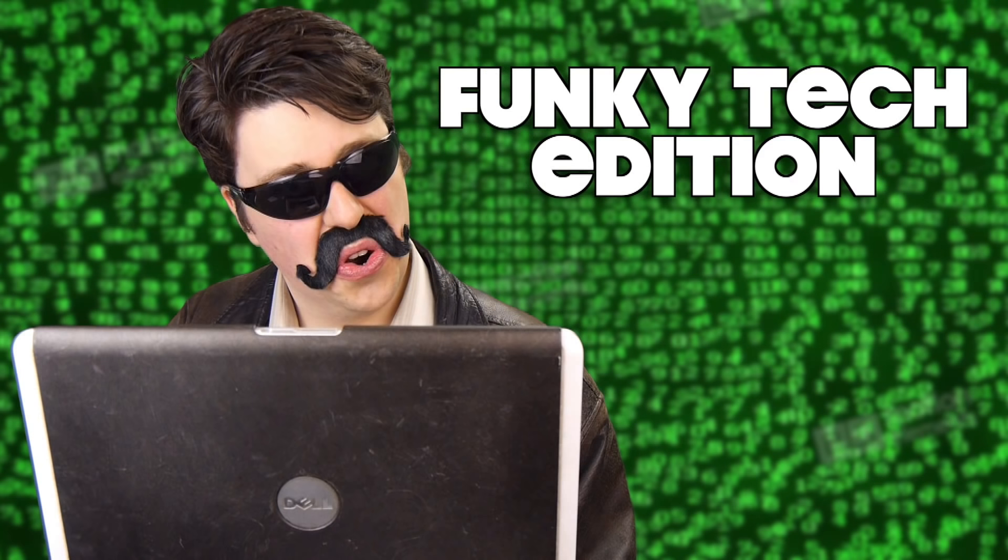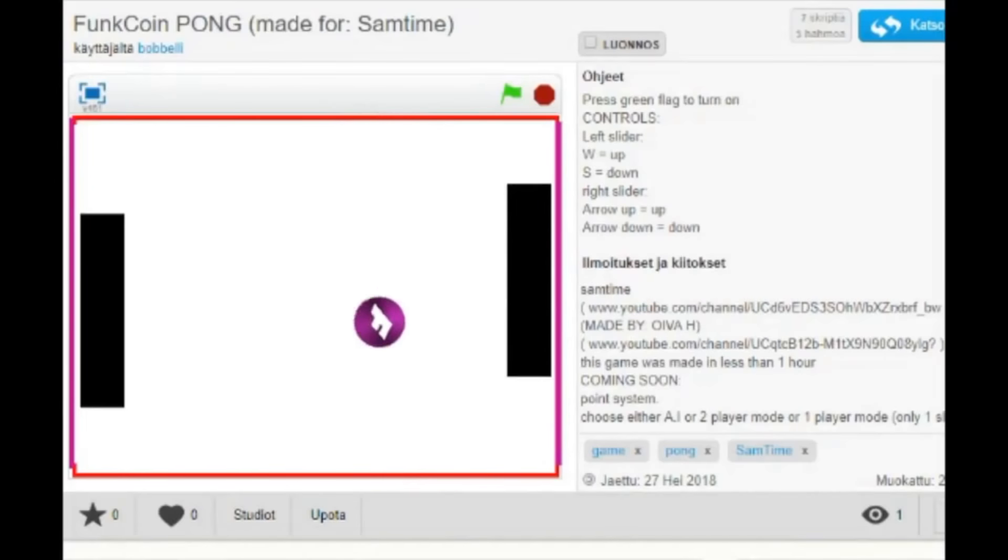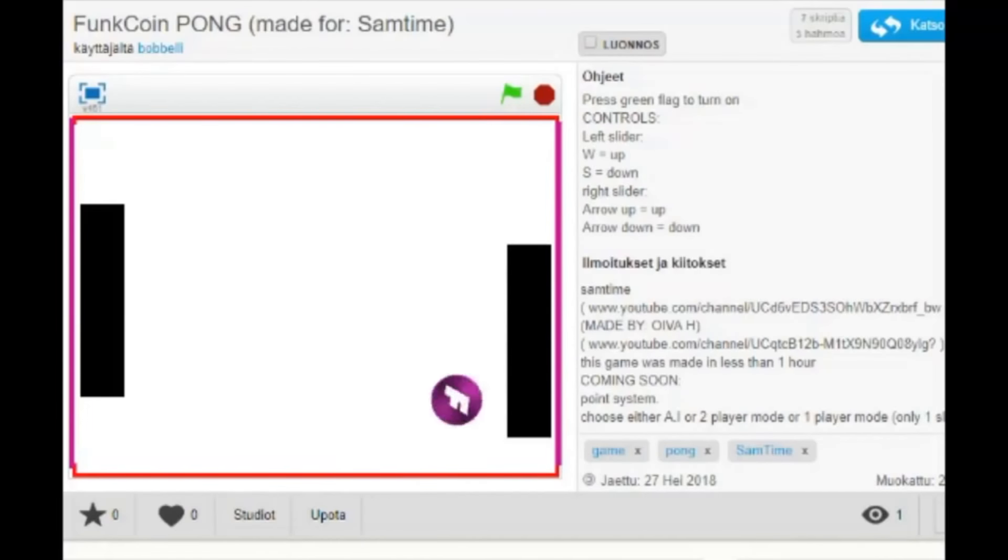Let's get into your community news — Funky Tech Edition! Speaking of playing a game, Oiva took the Pong sequence from last week's FunkCoin video and made it a fully-fledged playable game. That is some impressive Funkchain technology. Link in the description, give it a play.